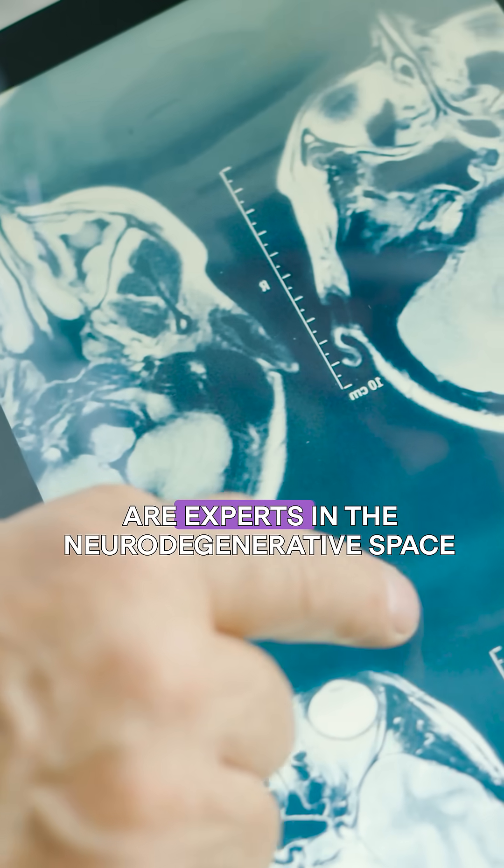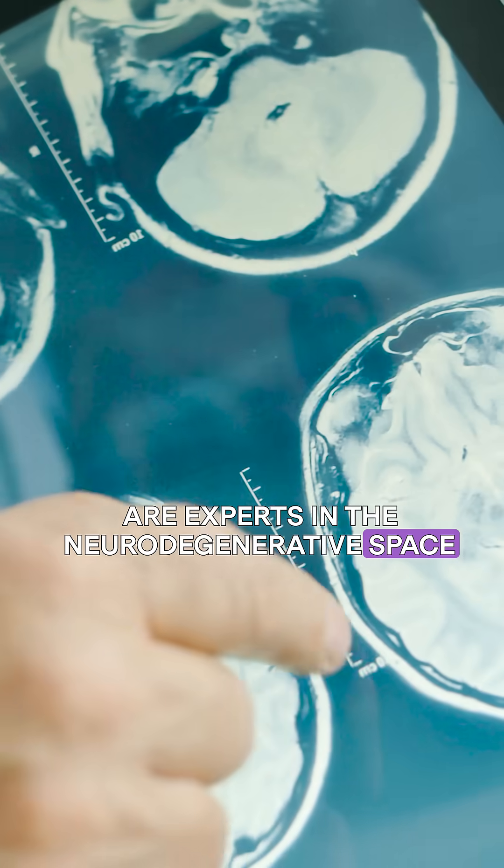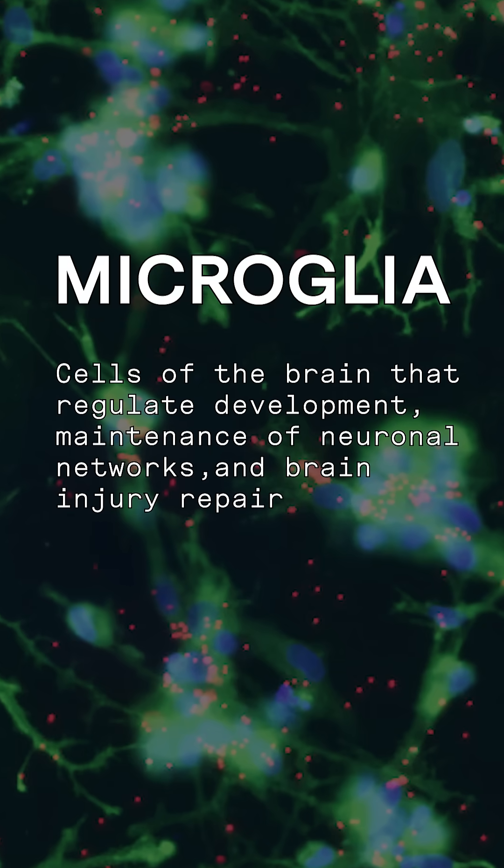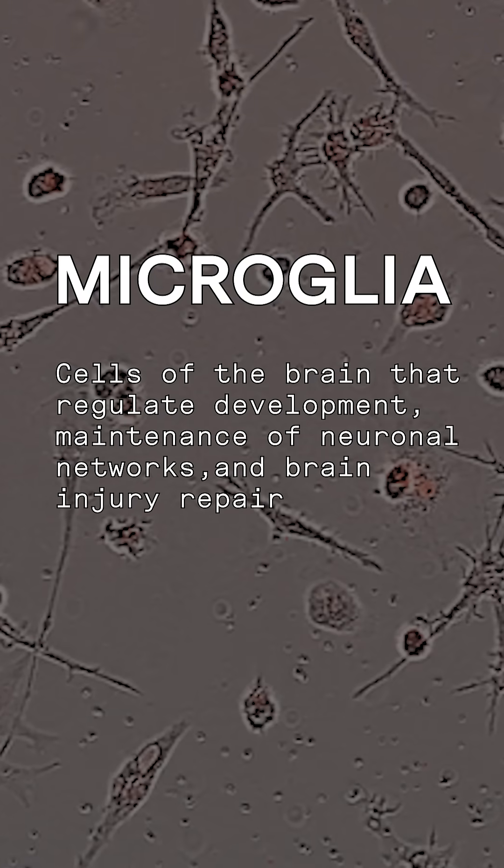Our partners at Roche and Genentech are experts in the neurodegenerative space. Together, we've achieved a breakthrough: creating a whole genome map of microglia — the brain's immune cells — which help protect against disease.